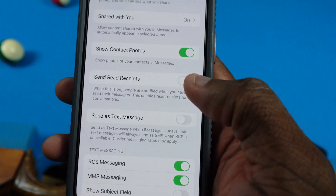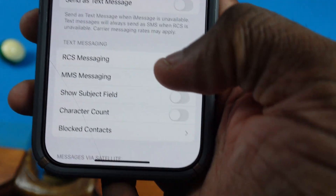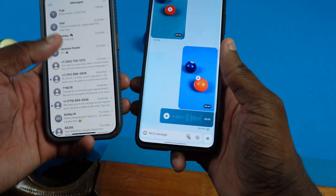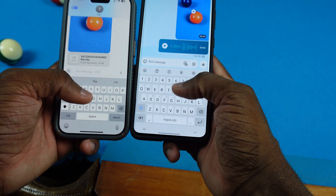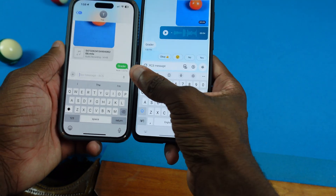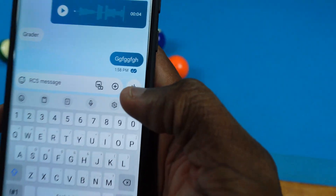Okay, I see the issue right here — send read receipts was not on. And then we got RCS messaging turned on, so dope. Now let's go ahead and try that again. I'm gonna go back to my Galaxy. Let's go ahead and send this right here. You can see right there, I got 'read.' Let's go ahead and do the same thing on the Galaxy — and as you can see, now we got 'read.' So cool.